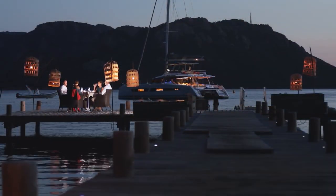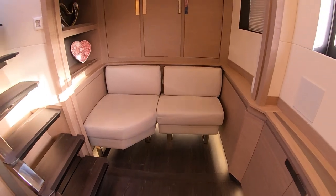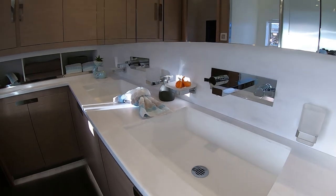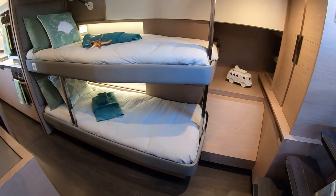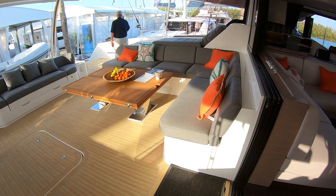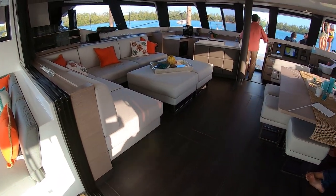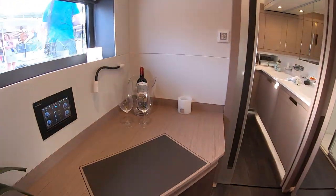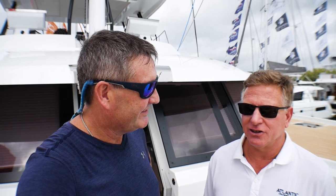So this version is owner's version, non-charter, correct? That's right. There are many different versions available — you can get all the way up to a seven-cabin version. There are areas up in the forward peaks that allow crew to operate the boat without even being seen. You can have a galley up or a galley down; most private owners will choose galley down so they have a large salon for entertaining. And the owner's suite on this vessel is just absolutely insane — at 67 feet, the space and appointments are as good as a five-star hotel.